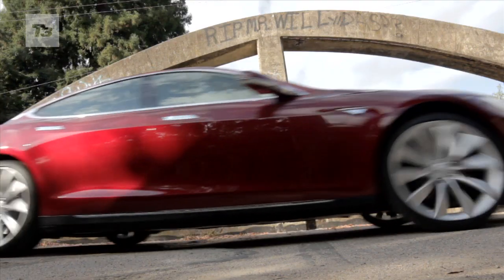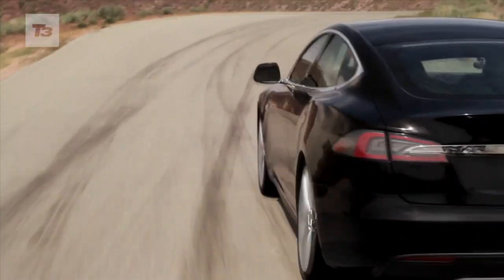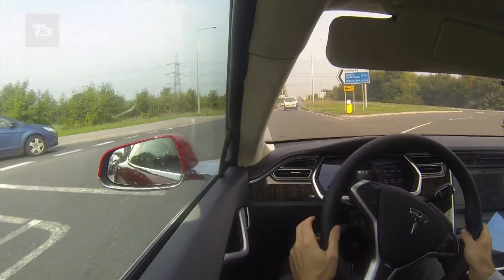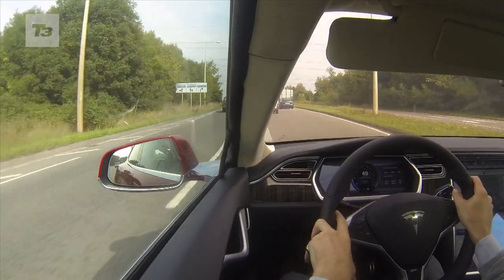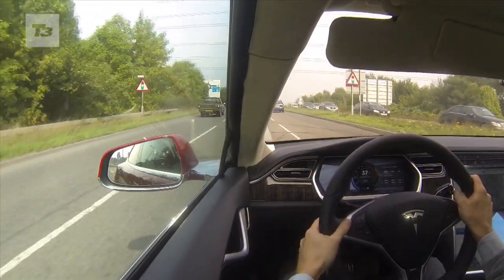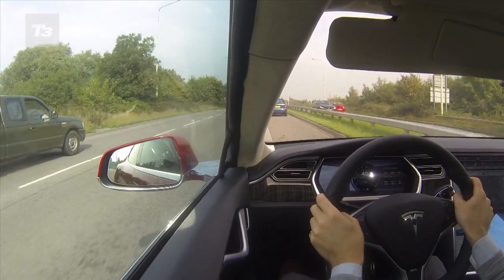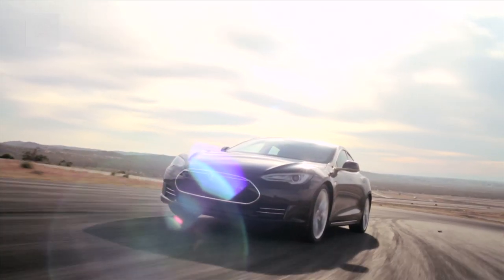So what's the quick verdict? A 300-mile range, phenomenal performance and handling, and some of the best in-car tech we've ever seen. The Tesla Model S doesn't just explode preconceptions about electric cars — it makes conventional combustion cars seem so last century. It's not cheap with a starting price of £85,000. The interior could do with a quality upgrade, and even with a 300-mile range, the Model S can't quite be used like a conventional car.